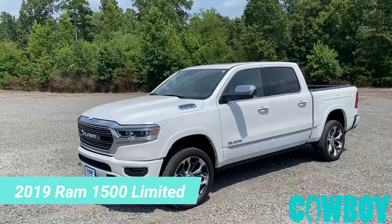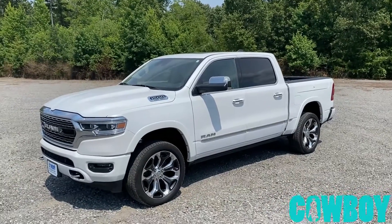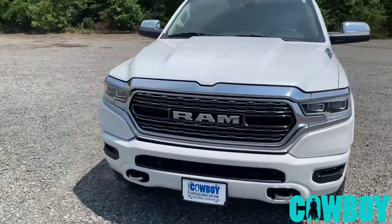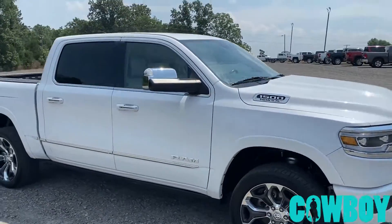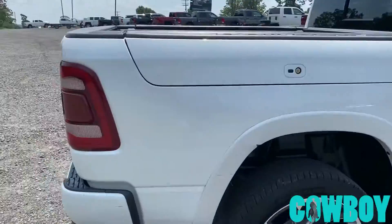It's a 2019 Ram 1500 Limited — Ram box, 22-inch wheels, pearl white, air ride, power steps. This thing has got absolutely everything you could ever want on a truck: LED headlights, spray-in bed liner, tow mirrors if you're going to tow, and a 12-inch screen.